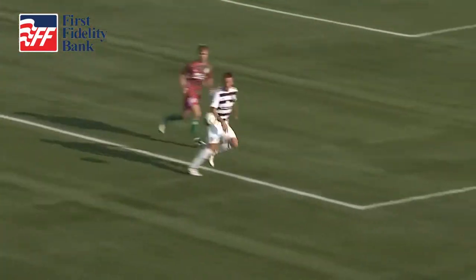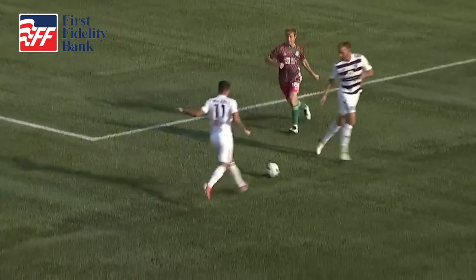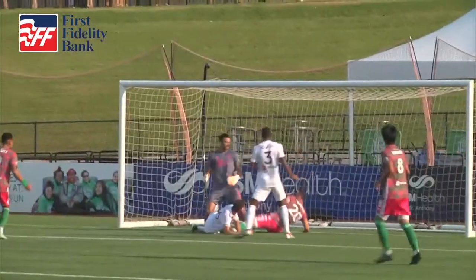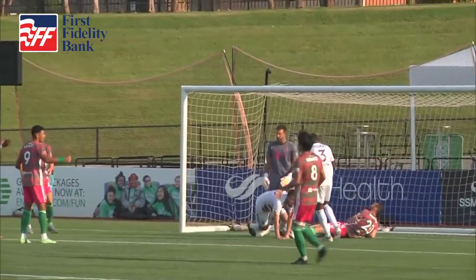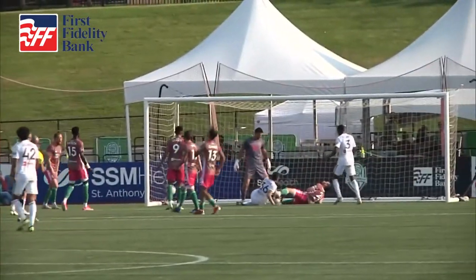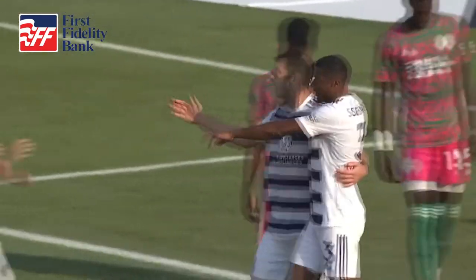Beyond the three minutes of first half stoppage time, Louisville City have equalized and changed the halftime talk. There's no cover, there's no support — it's a 2v1 on this flank. A good ball, and I love that he nods this one back across into the mix where there's two players right in front of the net. It's Paolo Del Piccolo after Greg's initial header. Nothing Cochran could do about it.